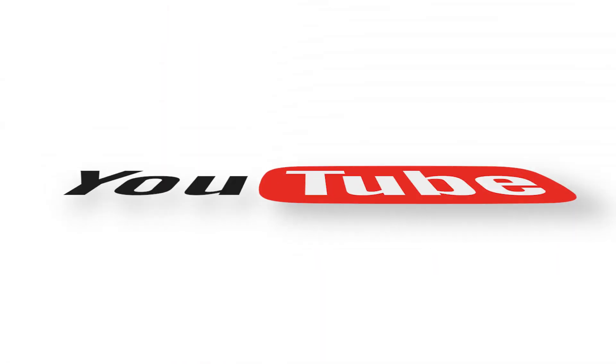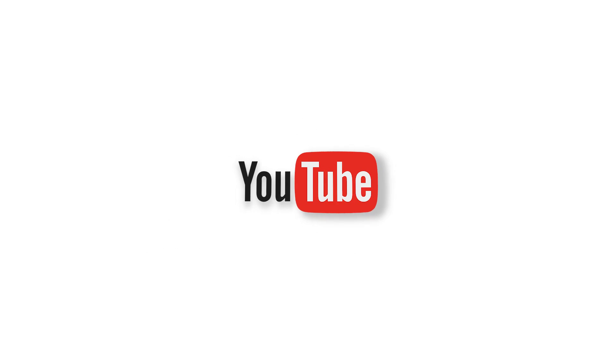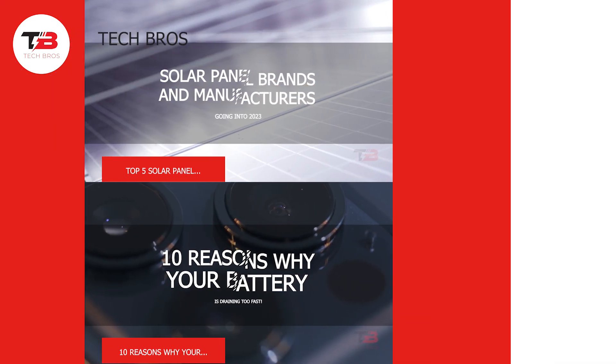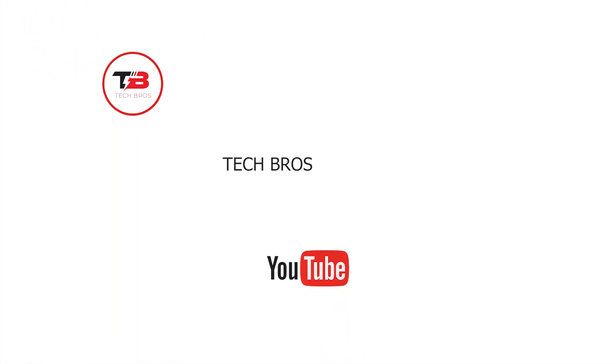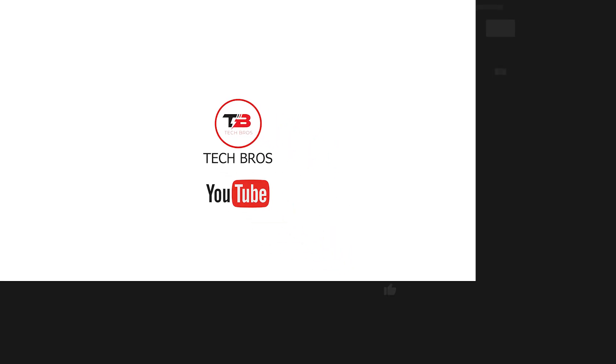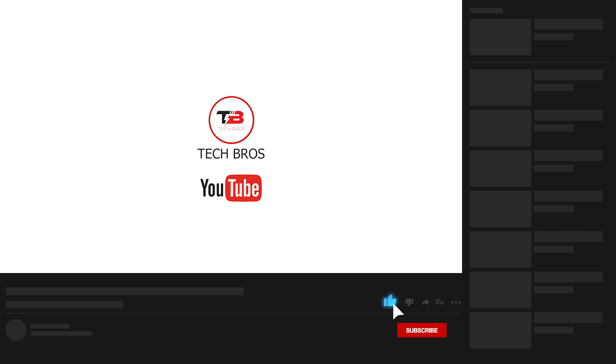That completes our video for today. We hope you enjoyed learning about Intel terminating the 14th generation Core desktop CPU MTL-S, leaving just the MTL-P. Which of them are you most excited about? Tell us in the comments below. Thank you for watching. Don't forget to like this video and subscribe to Tech Bros for more content such as this.